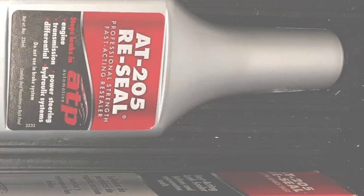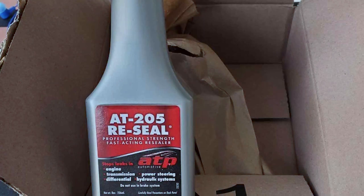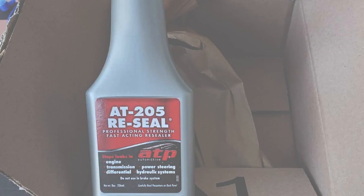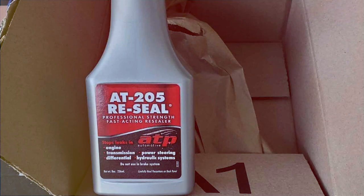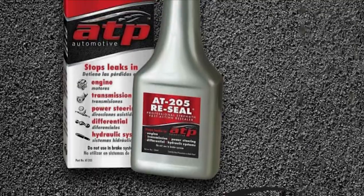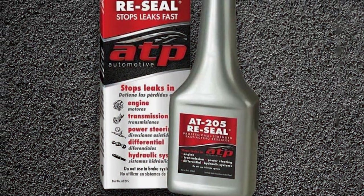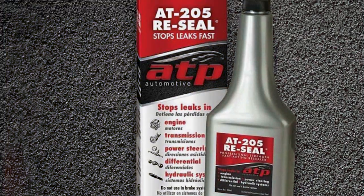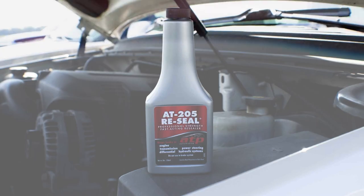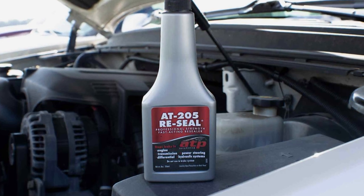The features of the ATP AT-205 are impressive. It's compatible with all types of coolants and can seal leaks in the radiator, head gaskets, and even transmission systems. Its effectiveness is unparalleled, often sealing leaks within minutes of application. Additionally, the non-plugging formula ensures that your cooling system remains efficient. The specifications are equally remarkable, with the product working for both diesel and gasoline engines — a versatile solution that caters to a wide range of vehicles.